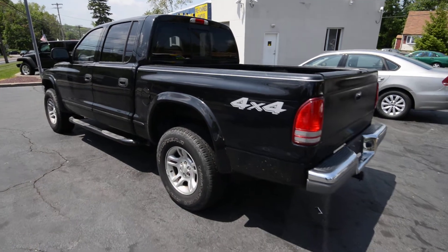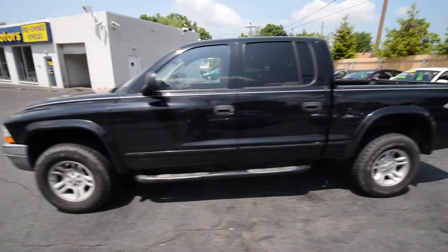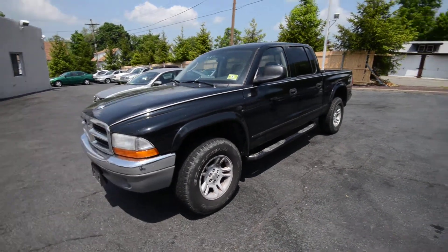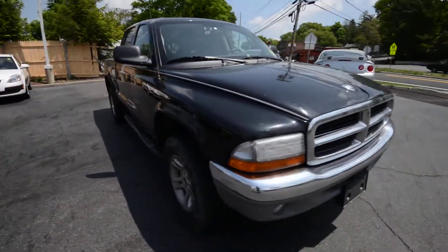Hey everyone, Brian from TriMotors Pre-Owned here with a quick clip on our 2003 Dodge Dakota Quad Cab. This one has the — I believe it's a 4.7 liter V8 under the hood, four-wheel drive, 121 on the clock, and overall it's a pretty nice pickup truck.